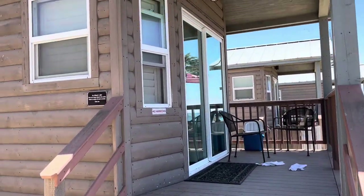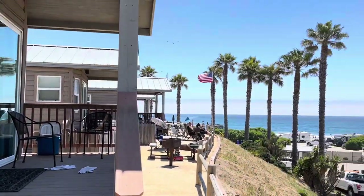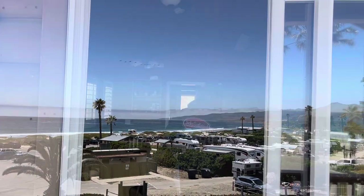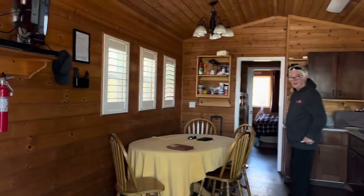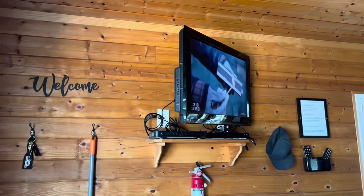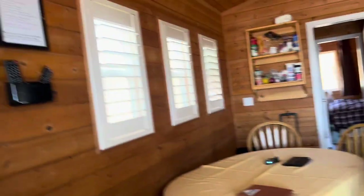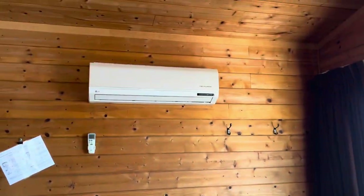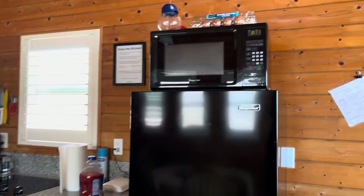Beautiful, amazing view — just an amazing view. Here's the inside: wow, it has a little dining table and a TV too — Direct TV. Then you got a fridge, two sofa chairs, and a microwave.